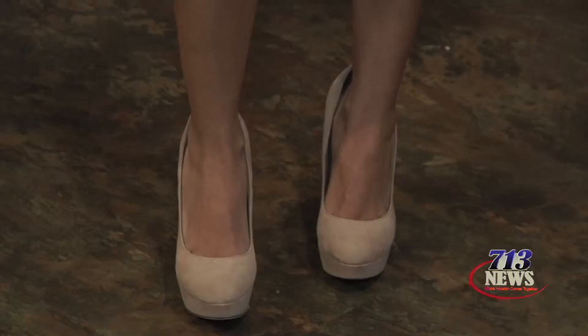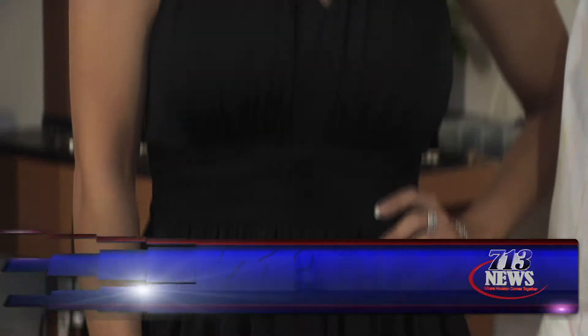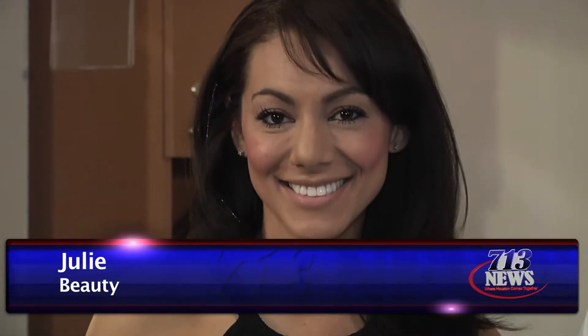Thank you, Cindy. Hi, I'm Mia and this is my partner Alejandro and we're your 713 News beauty experts. We are here with our lovely model Julie and we're going to be demonstrating today how to do some quick, sleek, glamorous style for the upcoming holiday.